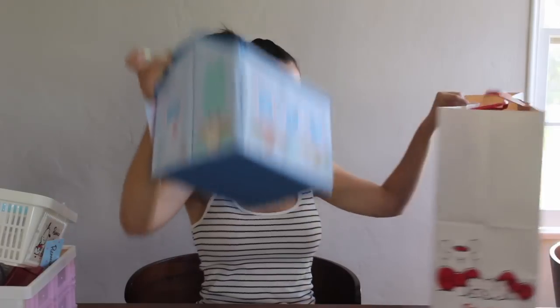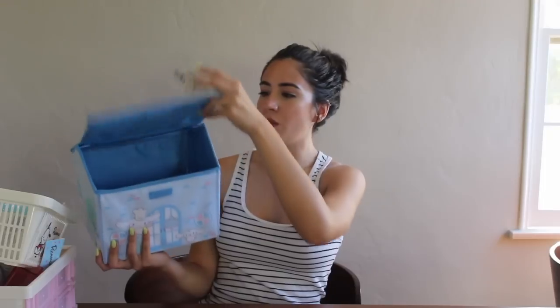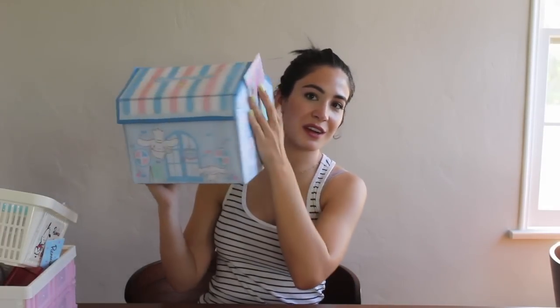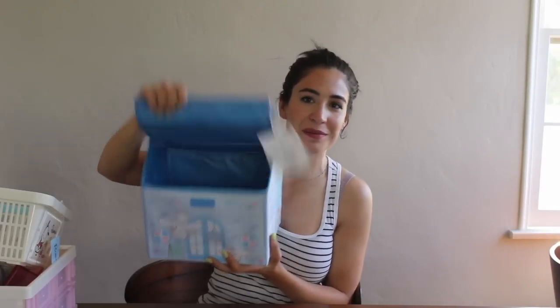And the last thing I got was this Cinnamoroll house. It opens up like this and it actually stores quite a bit. I might store hairstyling tools in here that I don't use all the time, like curling irons and stuff. It has all the little cute doggies on here that are Cinnamoroll's friends. I love it — I think it's really unique, and even Gio was like 'oh, that's awesome.' So that is everything I got at Sanrio.